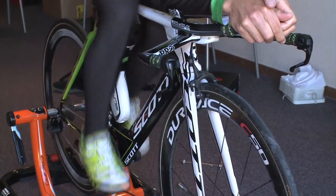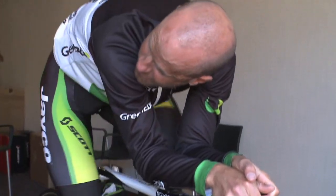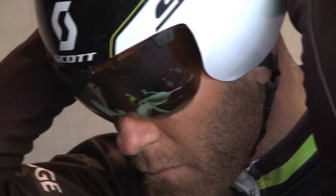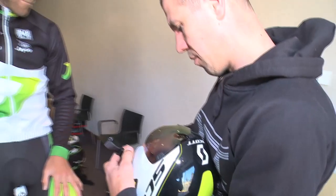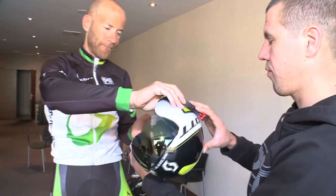We copied his last year's position, but it's a different bike and different setup, so we fine-tuned a little bit on saddle and handlebar. Right now, especially with the new time trial helmet from Scott, he's just on the edge and fitting in quite well, so we had to adapt it a little bit.